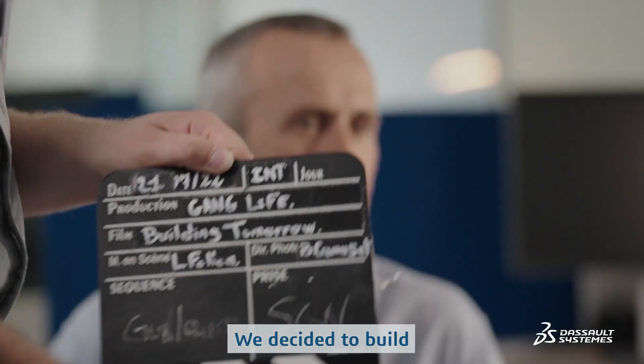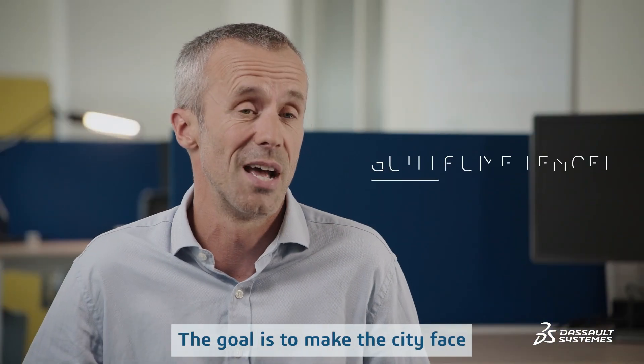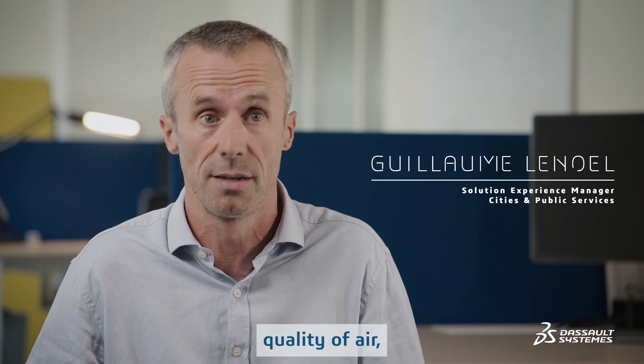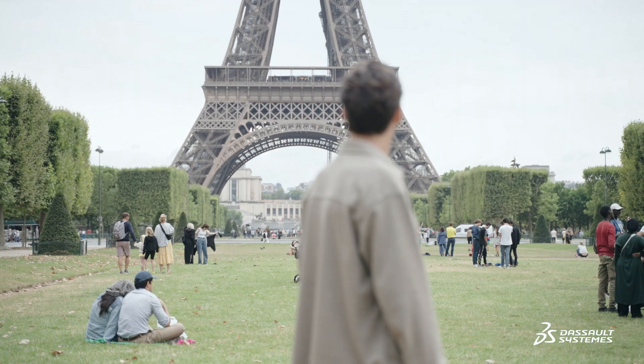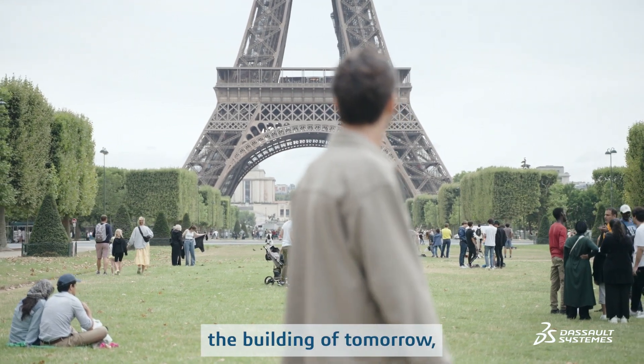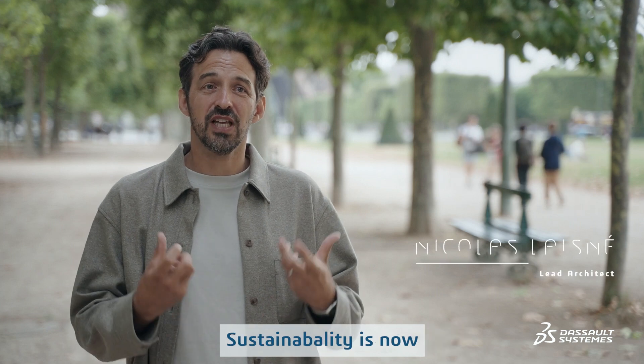We decided to build a vertical garden in the heart of Paris. That will help the city face its sustainable challenges like the quality of life, the quality of air, and the rewilding of the city. We are designing the building of tomorrow, but the conception starts today, and sustainability is now at the heart of our work.